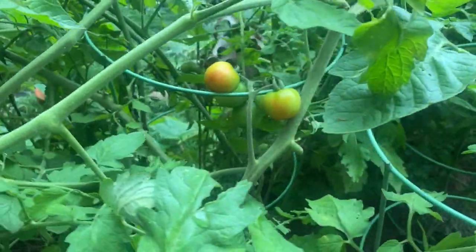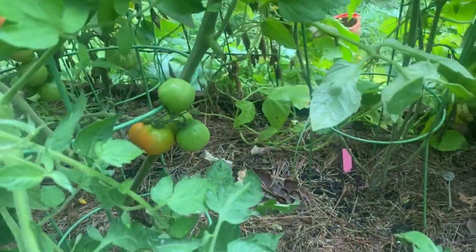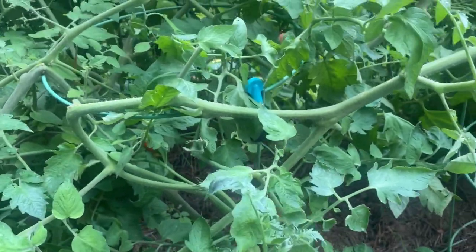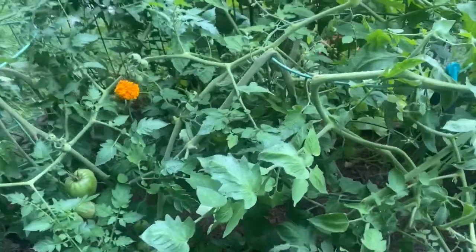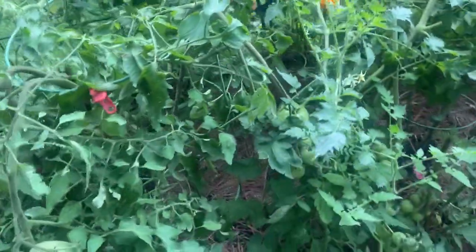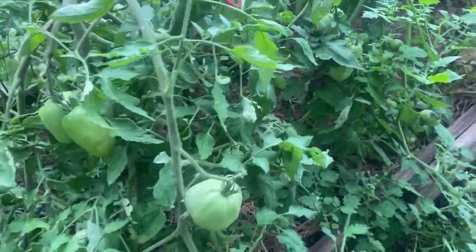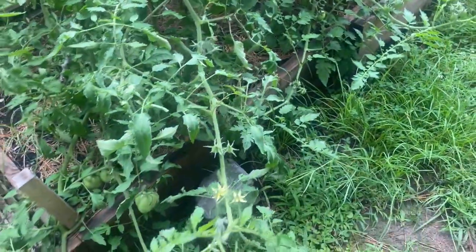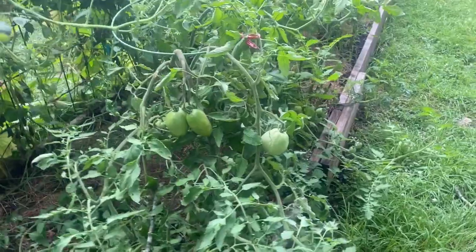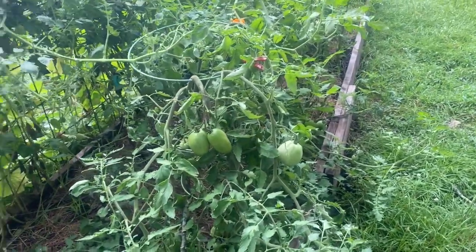This Chadwick tomato continues to produce lots of medium or small clusters of salad tomatoes. The Purple Russian — we have received a bunch of great tomatoes off this one. This is a good variety; I recommend the Purple Russian variety of tomato to anybody that's interested in growing tomatoes.